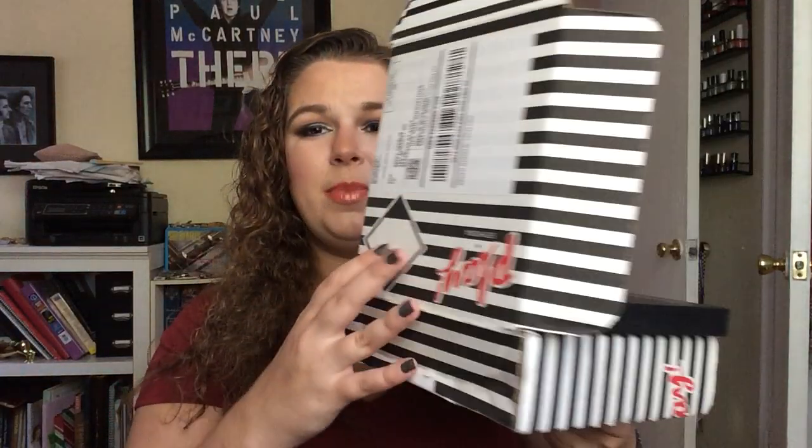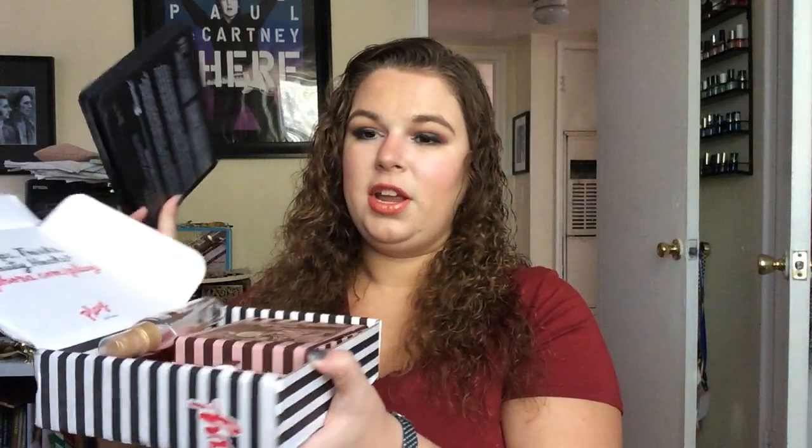For foundation and BB creams — in the original video I had them separated, but since they do the same thing I decided to combine them into one goal. I wanted to use up three for the year, and as of right now I've already used up two. I've used up the Garnier BB Cream in Light to Medium — didn't love it, wouldn't purchase it. And I've used up the Supergoop CC Cream in Light to Medium — really did like this, but I have a better color match in the Dr. Jart. I'll link my Project Pan playlist and my empties video below.